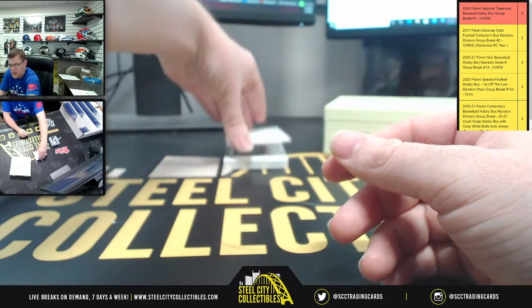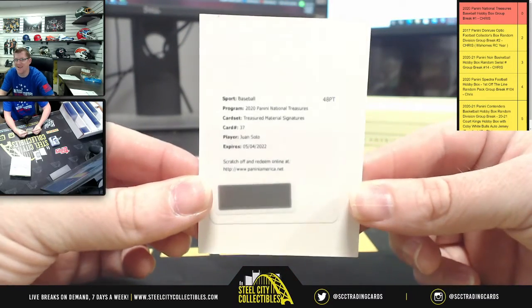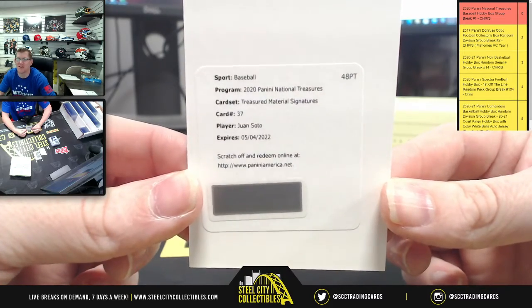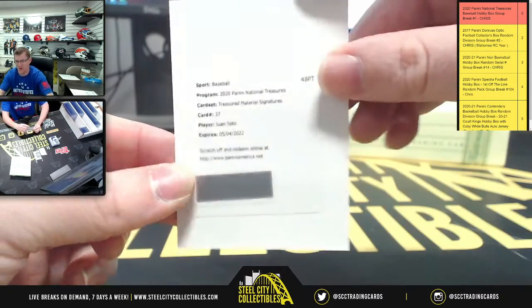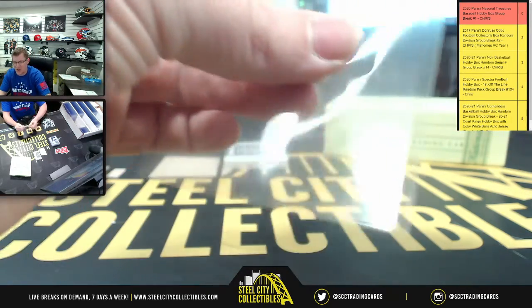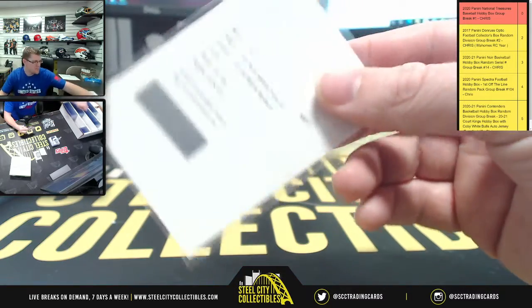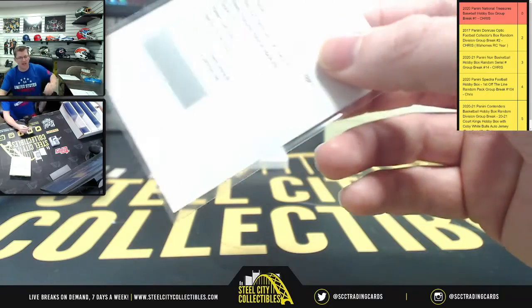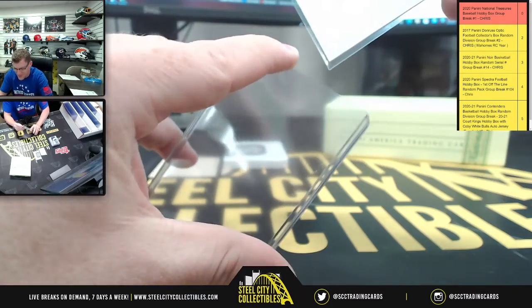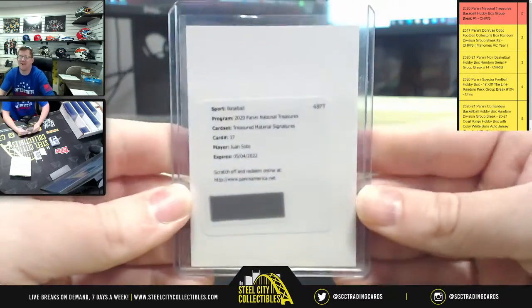Oh man, no way — okay, not this one, this one's nice too. Treasure material signatures — one Soto, holy smokes. When I first opened up the box I saw the names that are in this booklet that I'm about to show you, but I just saw now that this booklet is a one of one. Oh man.